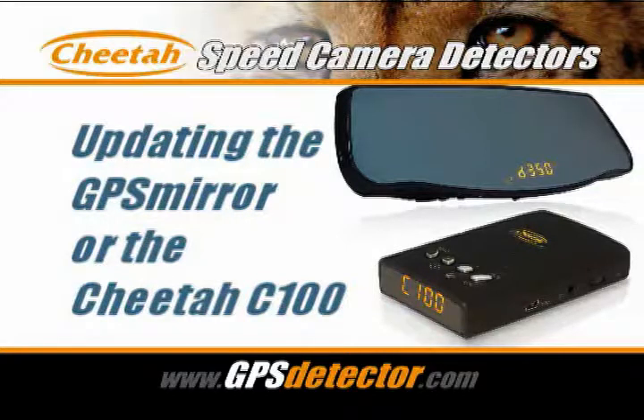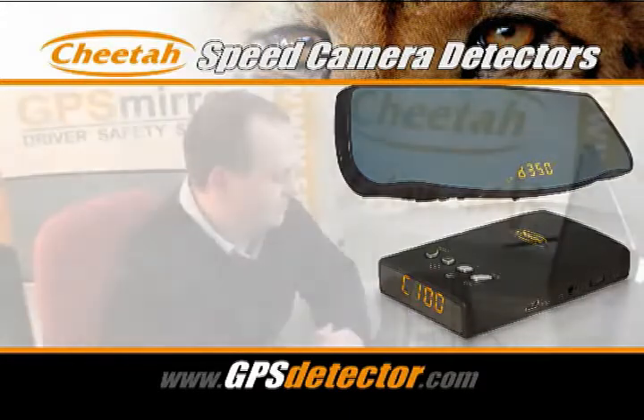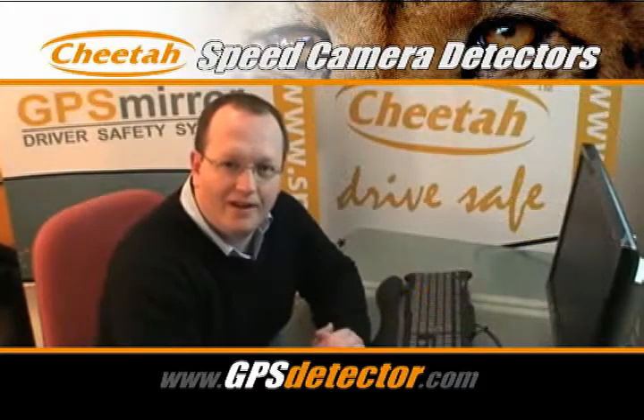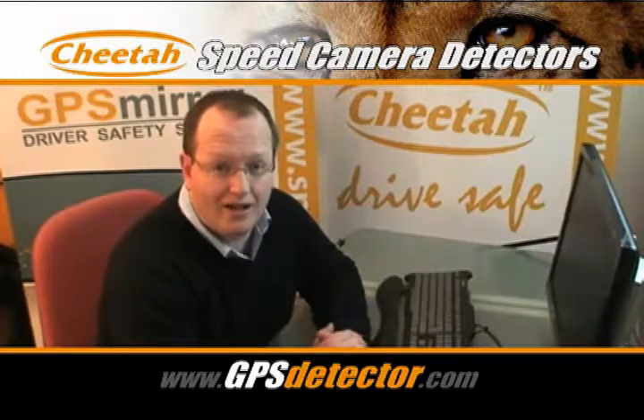Here I'm demonstrating how to update the Cheetah GPS mirror. The process for the C100 is exactly the same. Hello, I'm Al from Cheetah. Today I want to show you just how easy it is to update the memory of your GPS mirror with new camera locations using a PC or a laptop.